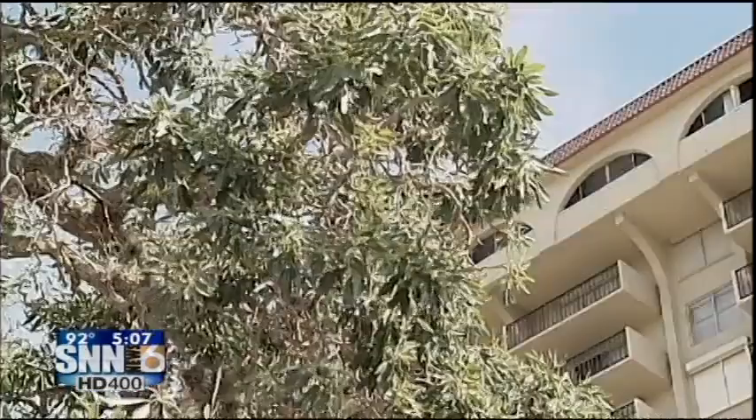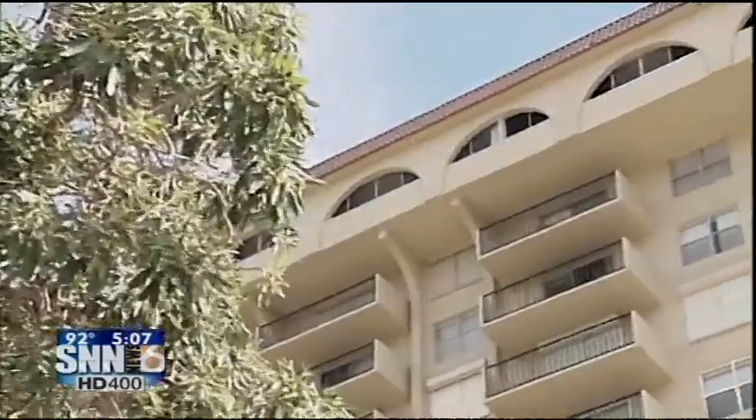Sandra Gardner, a realtor at Coldwell Banker, says the owners are frustrated because it's been a long time. Some of them want to move on, so they're selling.